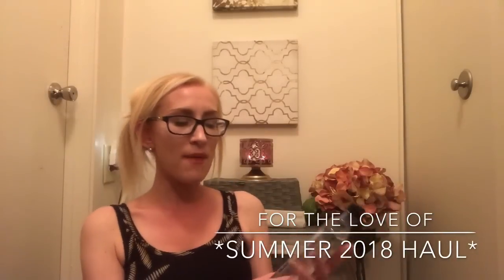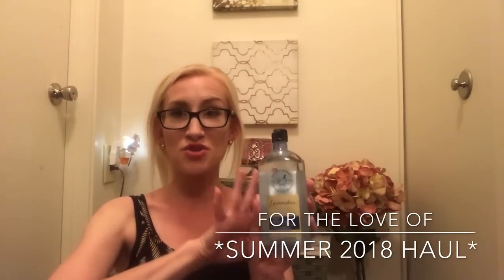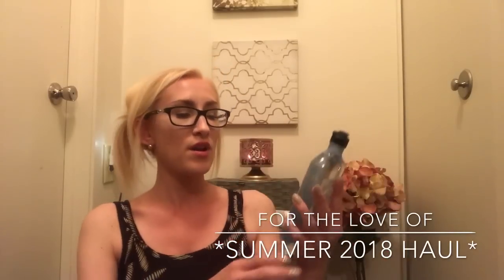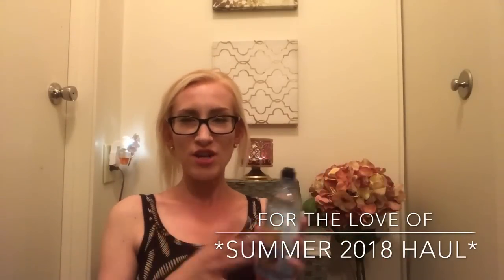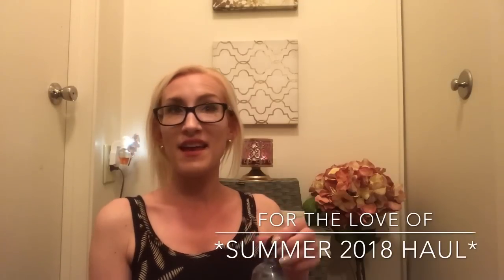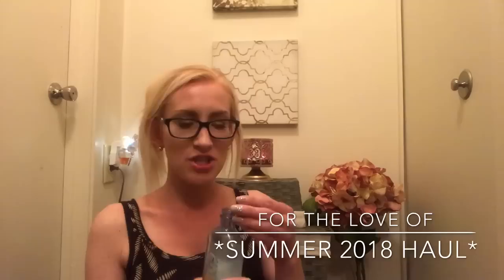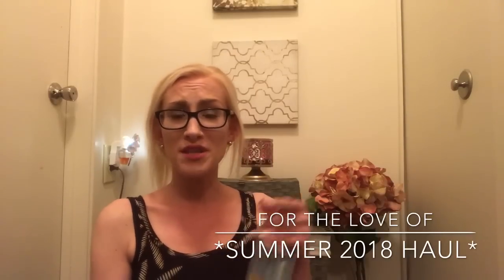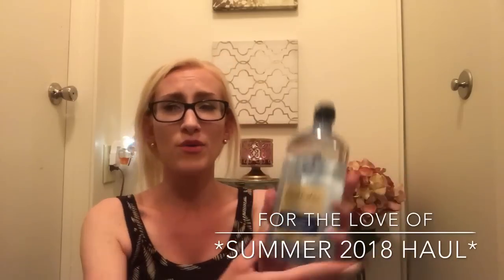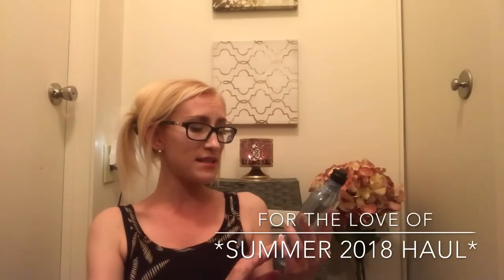I'm so happy they finally came out with just straight lavender. I love the lavender cedarwood, but there's something about just fresh lavender. This one is a little bit lighter than the lavender cedarwood, but it's just such a nice, warm, cozy fragrance. I feel like if you drew a bath and put some of this in there, it would be just enough. Really pretty scent, and it has essential oils in it as well.